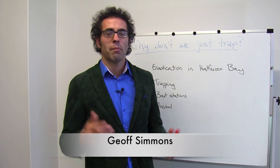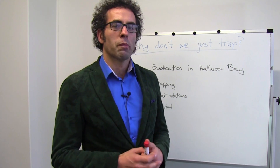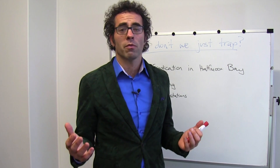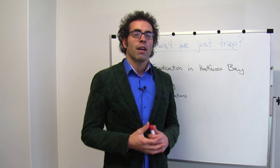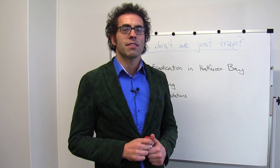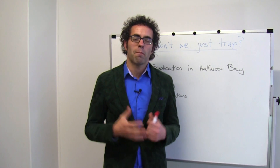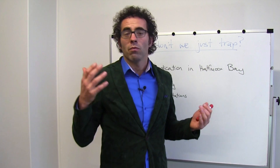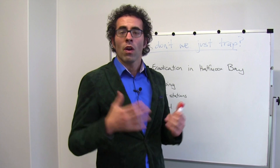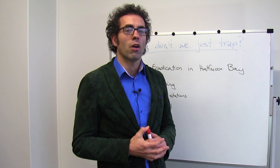Welcome to Whiteboard Friday. In the past when we've talked about things like 1080 drops, we've had responses like: why don't we just trap? Why don't we use possum fur trappers to get out there, because they can reduce possum numbers and make a bit of money at the same time? The objective is we're trying to reduce the amount of nasties munching on our native birds, and no one really likes 1080. So it's a valid thing to look at whether possum fur trapping is a viable alternative.